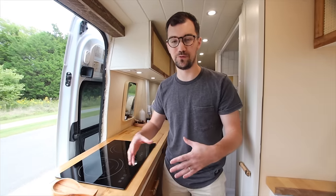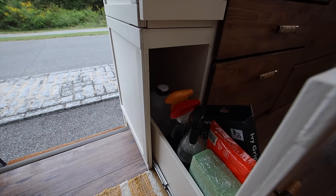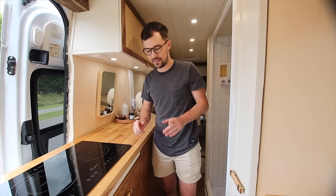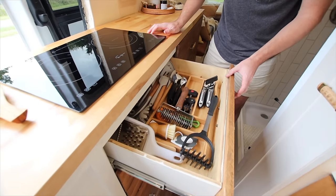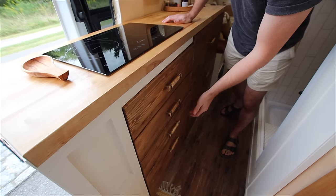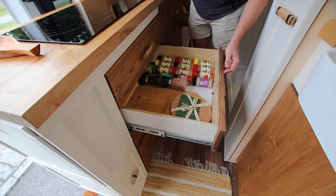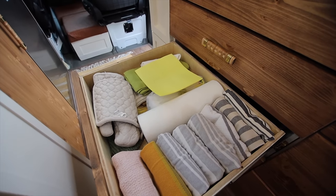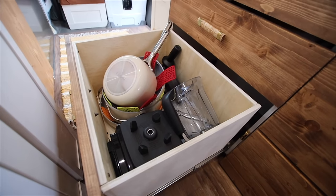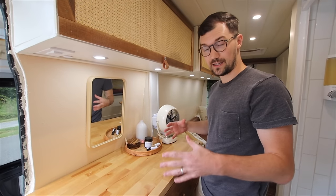Everything is on soft-close drawer slides, but we also have locks so you have to give a good pull to open. The first drawer is super organized — Maria Jose's cooking utensils lock in place. Then all of our spices for cooking, some pots and pans, bamboo chopping boards, and reusable eco-friendly towels and sponges. There's also our blender and pots and pans we bought specifically for the electric cooktop.